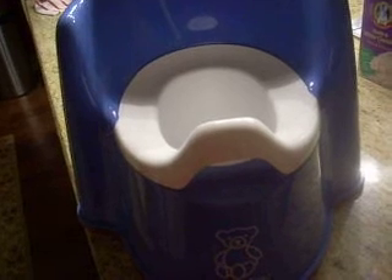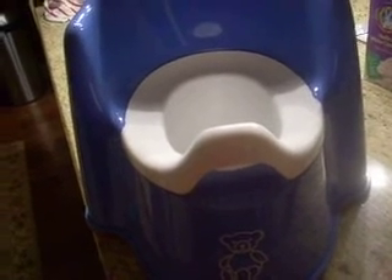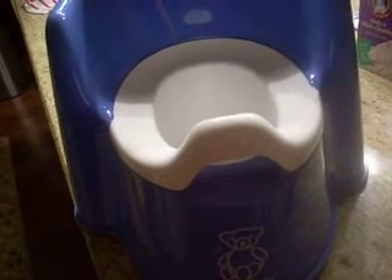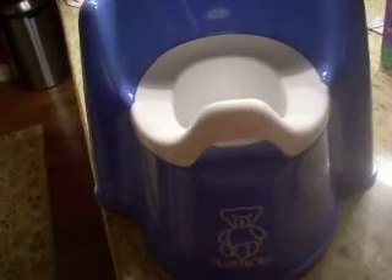Another great thing about this model is that you can sit it anywhere. You can put it on the floor of any room that you want. It doesn't necessarily have to sit on a toilet like a lot of other traditional potty seats do.